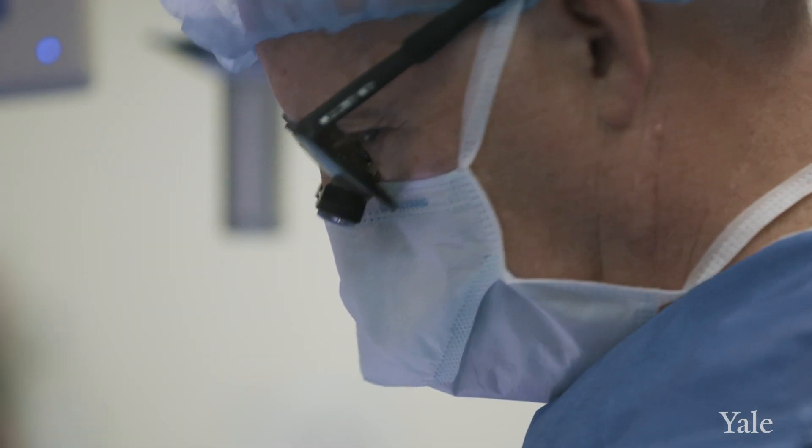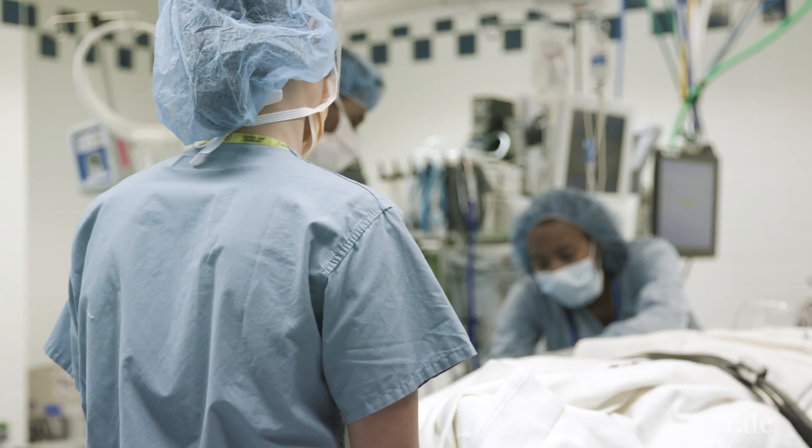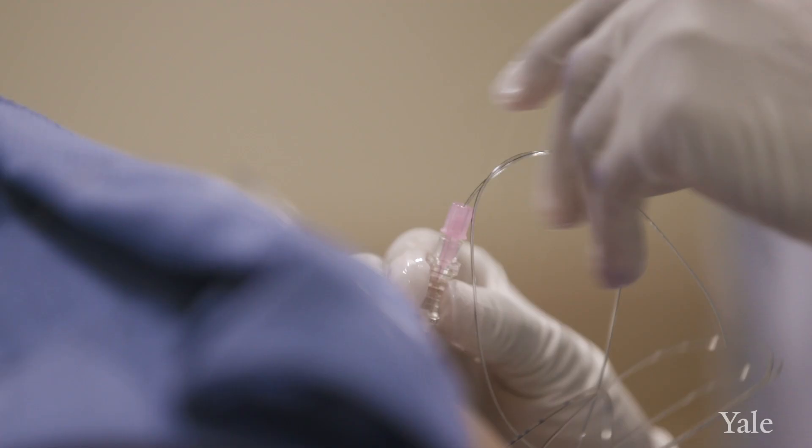I think the important thing for patients to think about is that they have a role in their post-operative recovery, and it's actually very important for them to ask about the strategies that we're going to provide to reduce their pain.